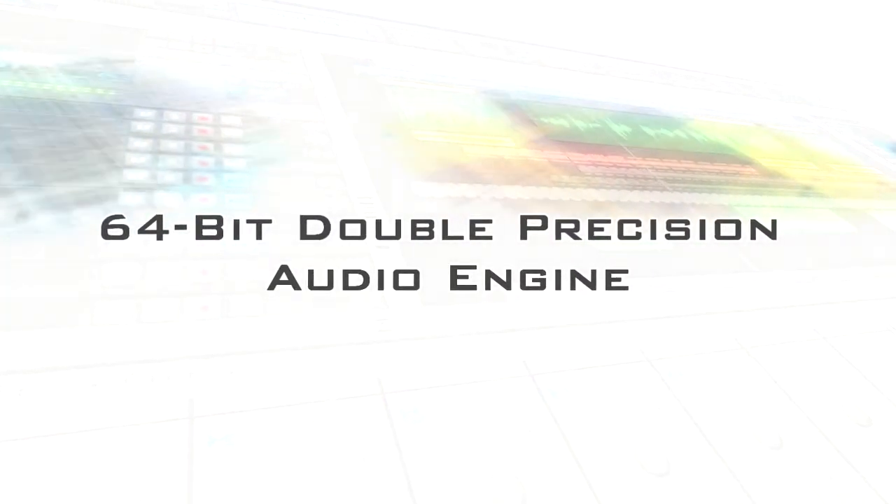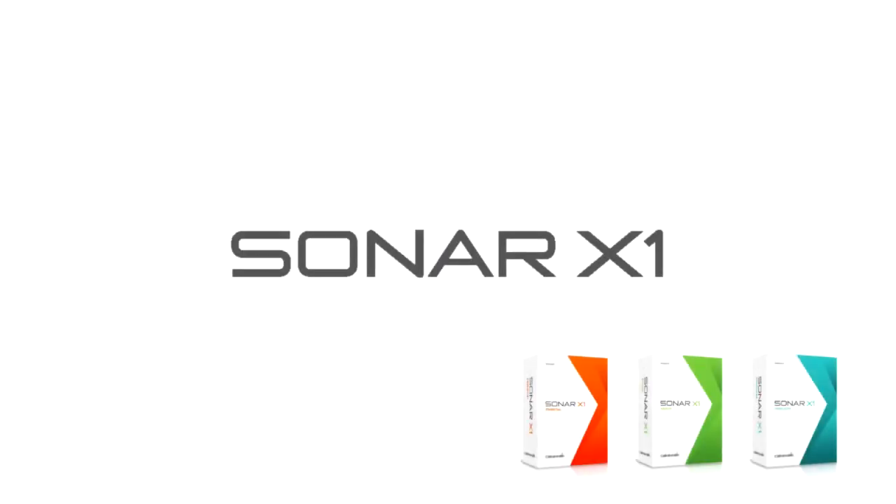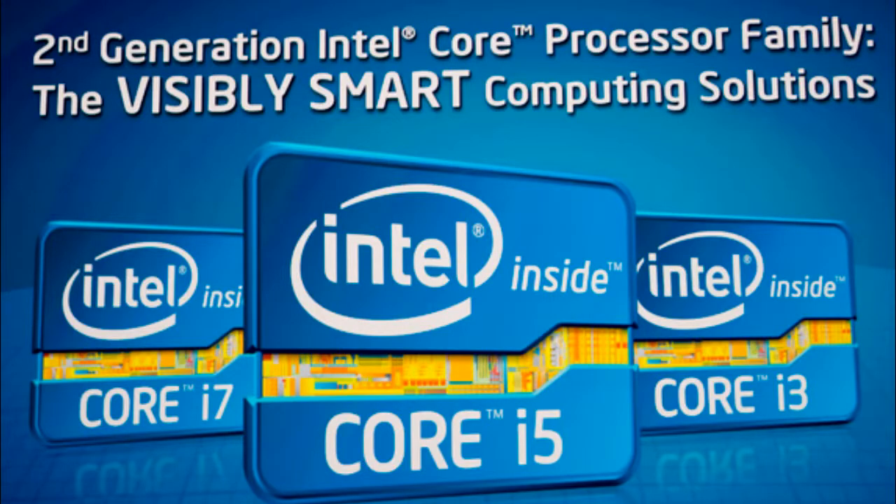Today, this legacy continues with Sonar X1's support of Intel Advanced Vector Extensions and full optimization for the new second-generation Intel Core processor family. The results just keep getting faster and faster.